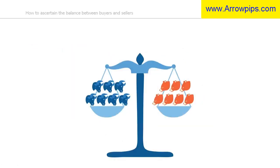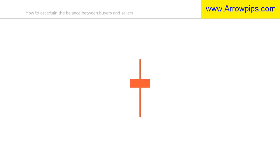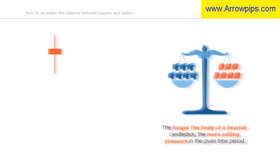In order to ascertain the balance between buyers and sellers, you could look at the size and color of the candlestick. When the body of the candlestick is bearish but small, as you see here, there is a relative equilibrium between the bulls and the bears. We can see that because the candle is bearish, there is slightly more selling pressure than buying pressure.